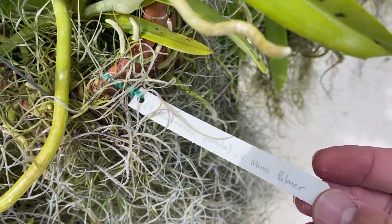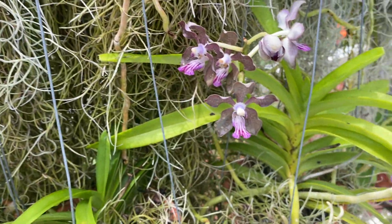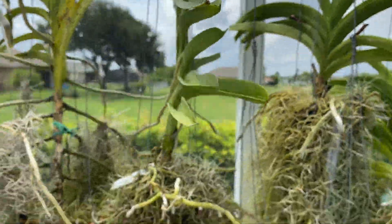This is Denisoniana times Mimi Palmer, also from Ben Jong. Cute little plant. Love the flower. Coming up here, this is all just still kind of doing its thing, which I'm perfectly okay with.